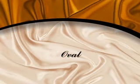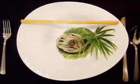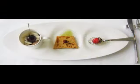Developed as an alternative to the square, but for those who do not wish to return to the traditional round shape, the oval design features smooth curves.